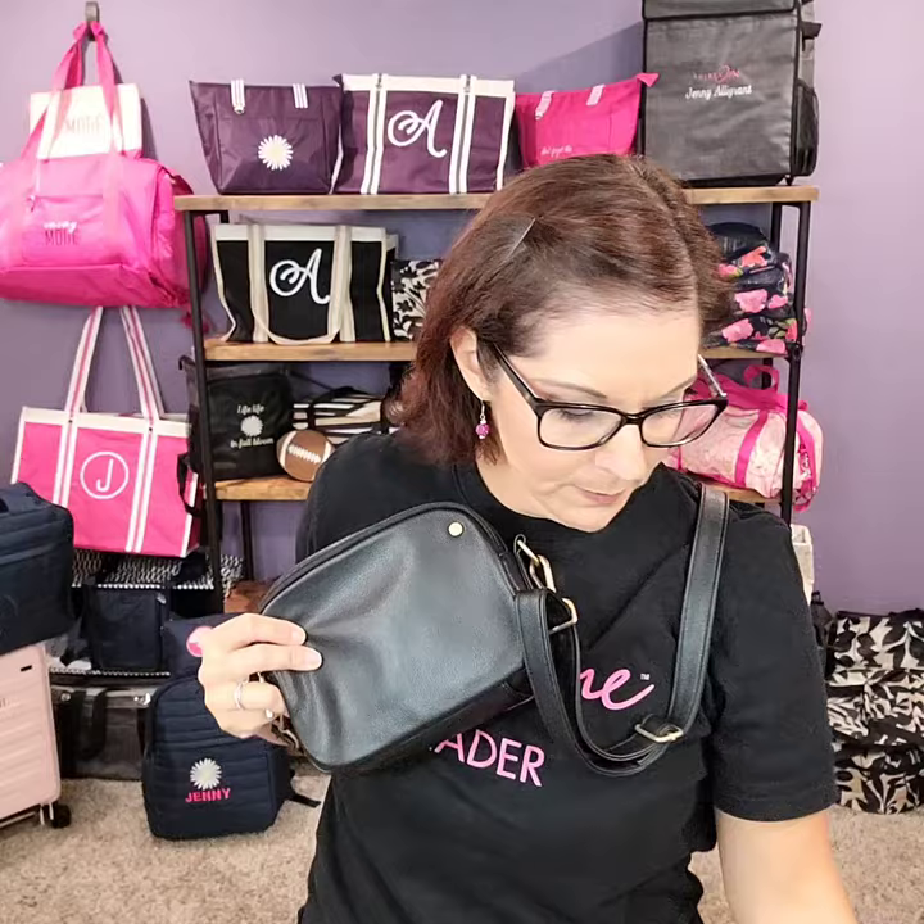Next is the double zip crossbody. It also comes in soft mocha — a nice option I love from the pictures. It has that same brushed gold hardware and two zippered compartments. Inside it has built-in card storage as well. You have two spacious compartments where you could fit your wallet and all the extras you need — it's a purse I often carry and it really has everything.